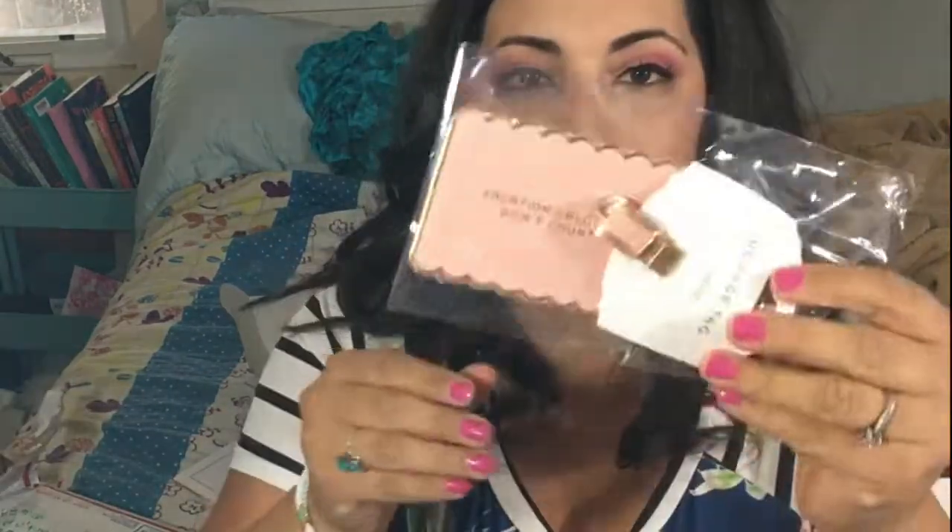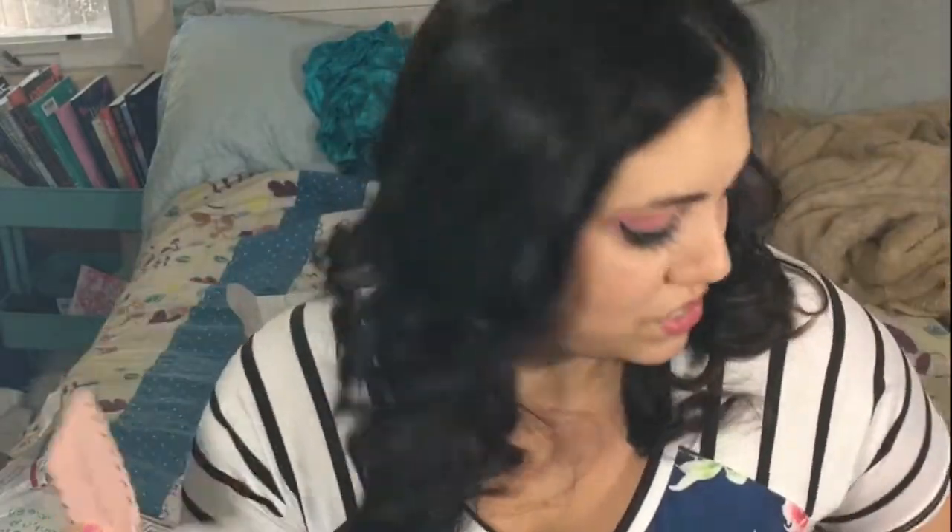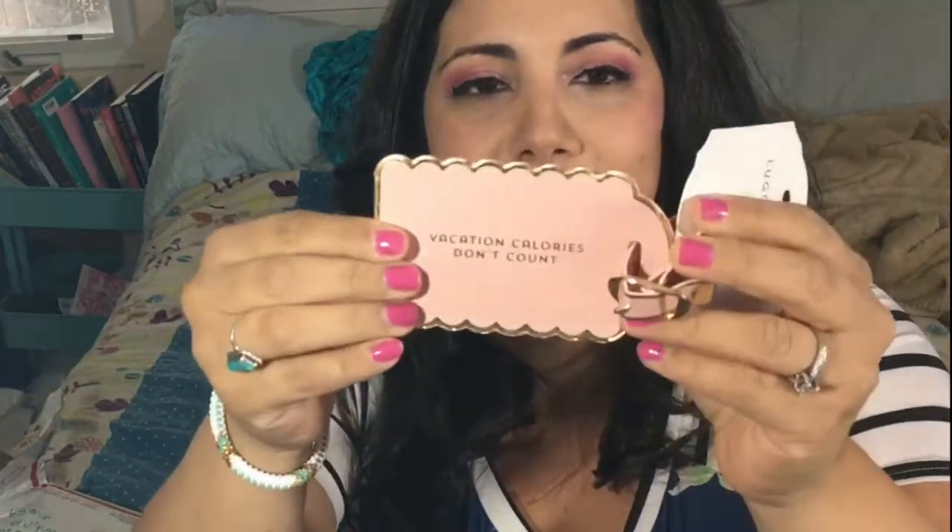Here's a really cute luggage tag — it says 'Vacation calories don't count.' Maybe it was from Vacation Crate. I love the scallops on it, very pretty and right up my alley — though I'm not going anywhere anytime soon. And two nail polishes, one called Coffee and one called Cappuccino. These probably came from Luxury Divas.